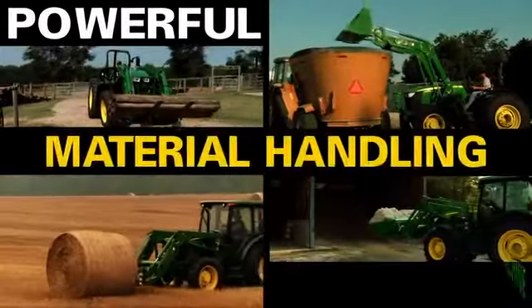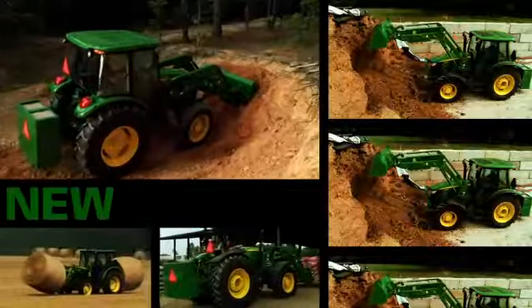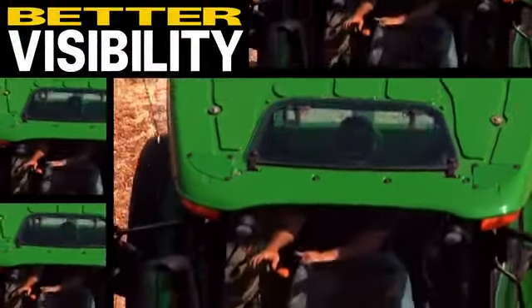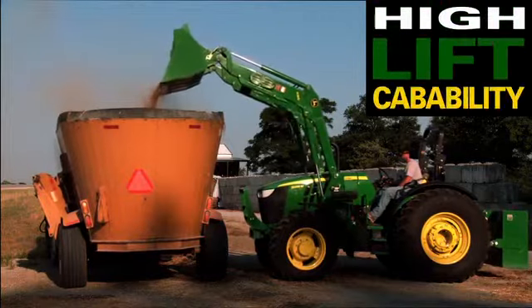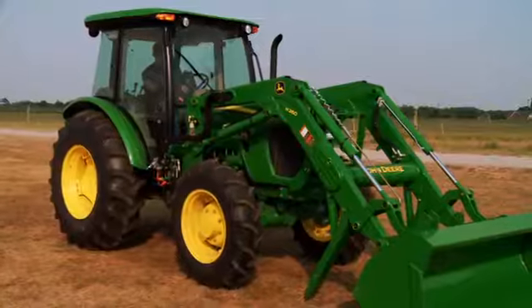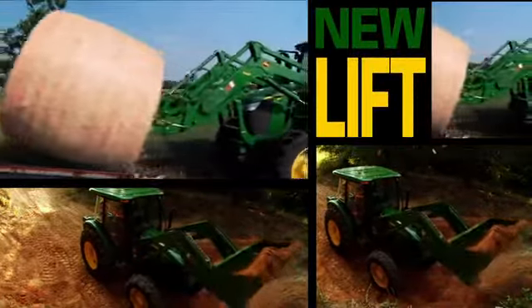Turn your new 5 Series tractor into a powerful material handling machine with a new loader designed to fit hand and glove. Better visibility, better durability, high lift capability, attachment made quick and easy, and parking is easier than ever. That's a loader that can put new lift in your heaviest workday.